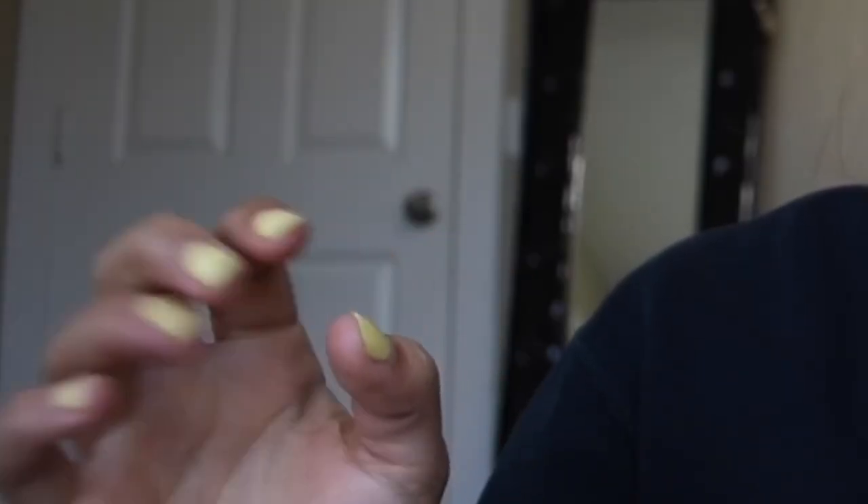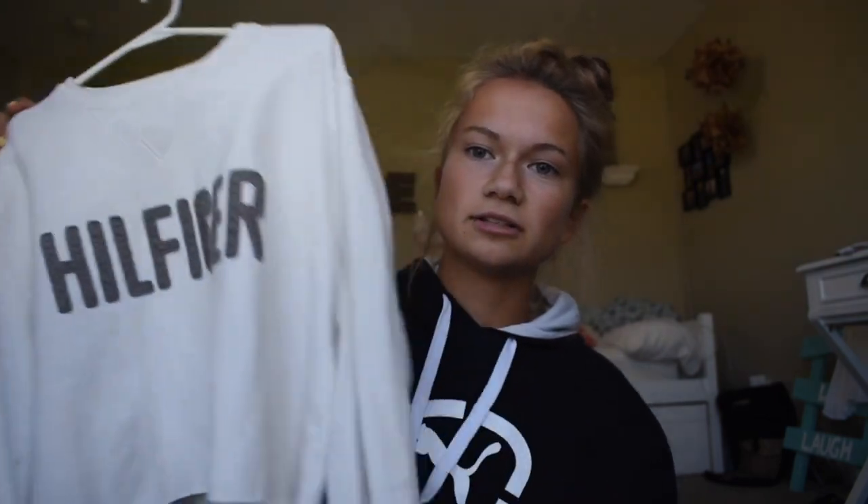The second Tommy Hilfiger is the same style but in white with gray letters. Because I didn't want two of the exact same sweatshirts in different colors, I decided to cut this one — it goes up to about my belt line, so I can wear it with high-waisted jeans and it would look really good.